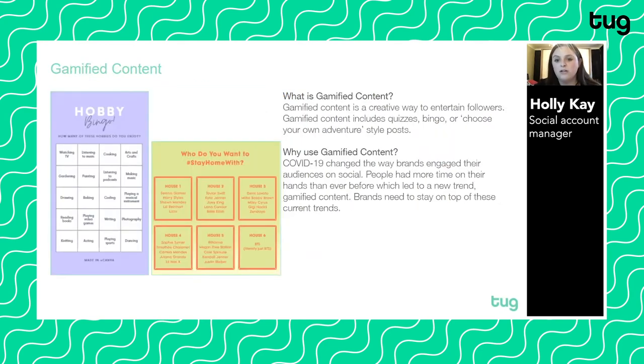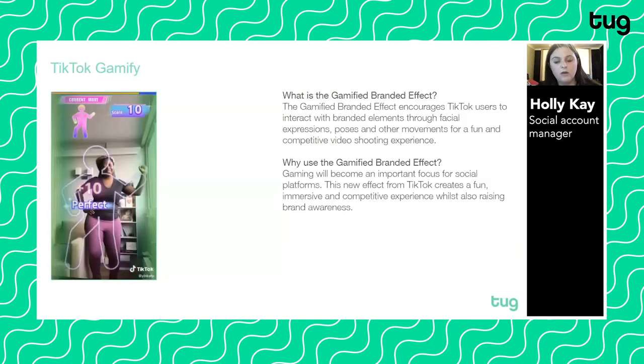Covid-19 changed the way brands engage their audiences on social — people had more time on their hands and wanted to engage with fun, humorous content. It's quite interesting how text-heavy it is, because we think of Instagram as a really visually aesthetic platform. But we're actually starting to see an emergence of more text on images and text-heavy content, which is becoming more normal in the newsfeed and offers more opportunity for brands. Fun, gaming-style content is likely to be on the rise.